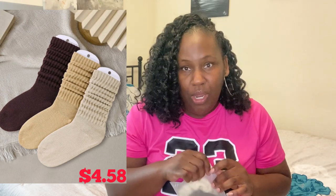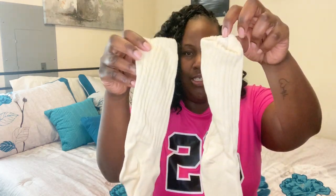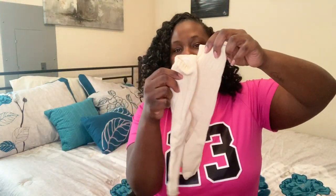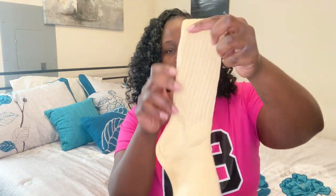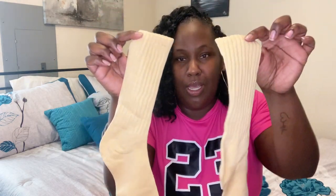I also got scrunchie slouch socks in neutral brown tones — a dark brown, a tan that's almost white, and a darker tan that's almost orangey. They come in a three-pack. The camera may not pick up the colors perfectly, but they're cute neutral-toned socks.